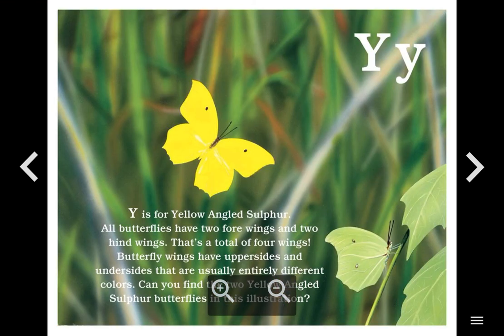Y. Y is for Yellow Angled Sulfur. All butterflies have two forewings and two hind wings — that's a total of four wings. Butterfly wings have upper sides and undersides that are usually entirely different colors. Can you find the two yellow angled sulfur butterflies in this illustration?